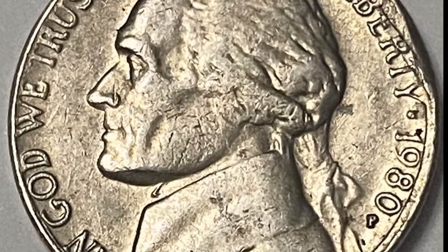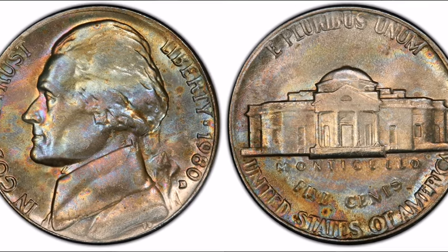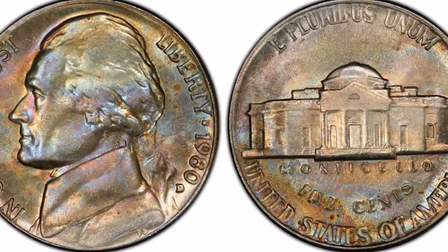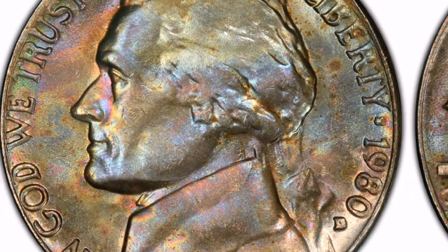Mint. The mint letters are situated close to the edge, toward the bottom of the coin's reverse. The mint of origin is indicated by the letters P for Philadelphia, D for Denver, and S for San Francisco.